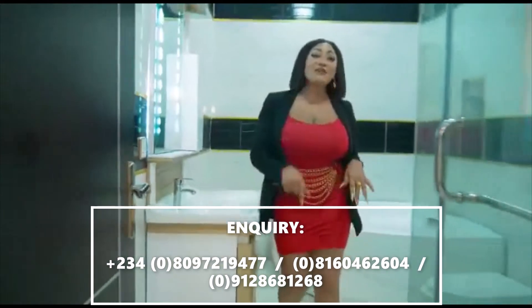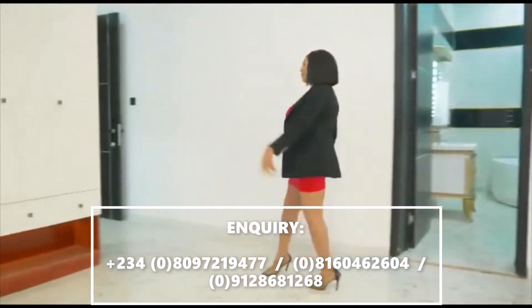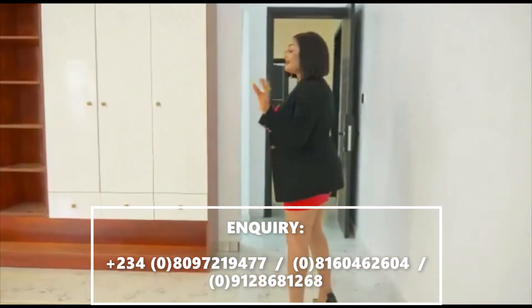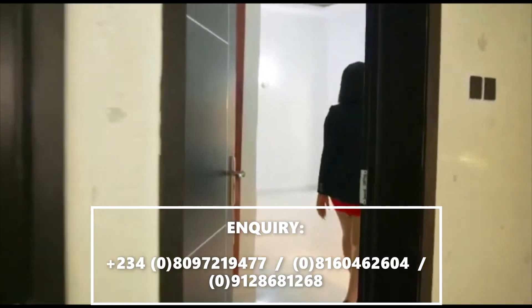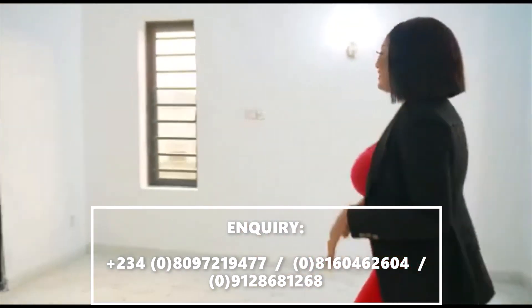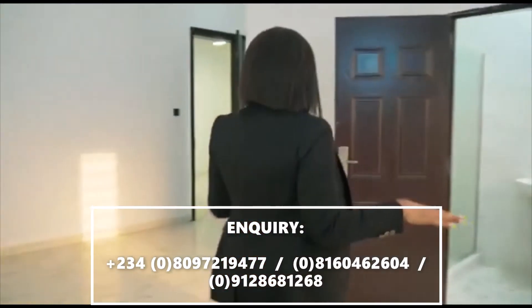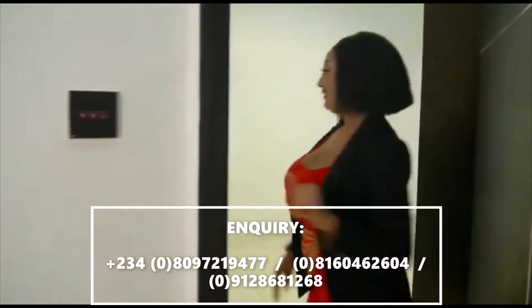Every moment spent in this house will give you a lifetime memory. Let me take you to the other rooms — they are very large and beautiful as well. Voila! This is beautiful. The lights, everything. And don't forget, it's smart — everything is smart.